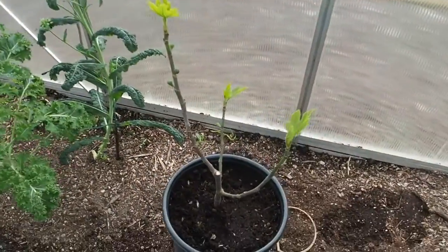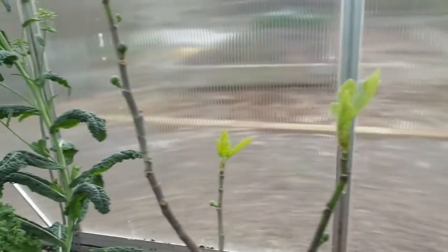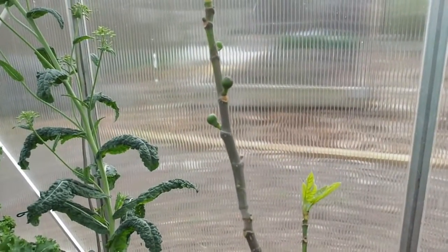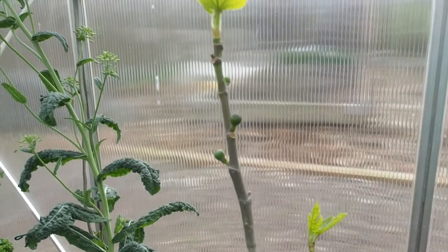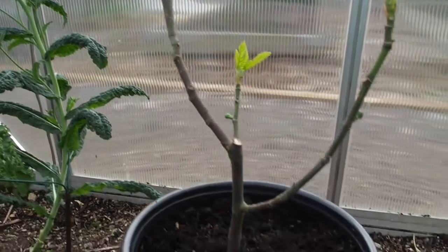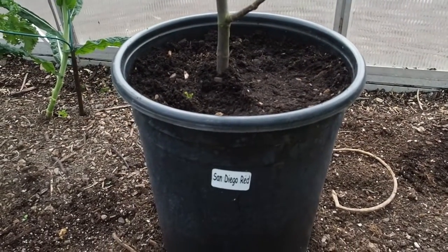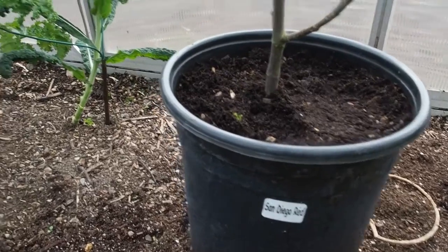I have my big fig tree that I started from a cutting in here, and it's just starting to leaf out. You can see there are some little baby figs on there, so hopefully I may get some figs this year. I might leave it in this container or maybe a bigger container for another year before I put it out in the garden.